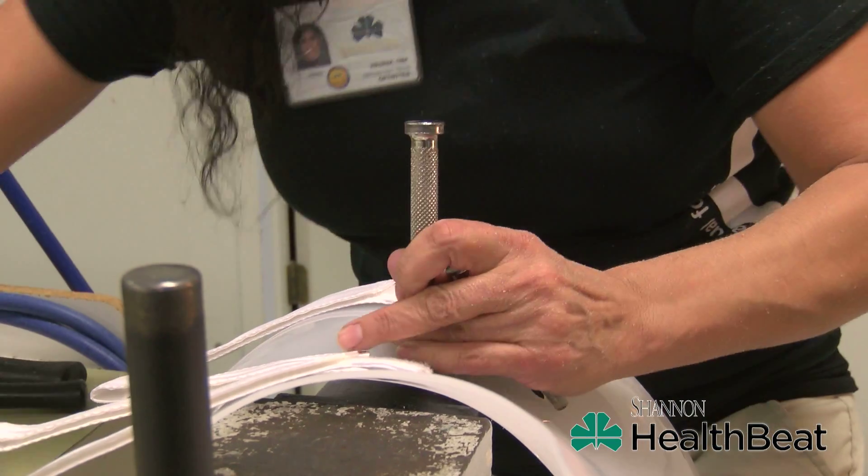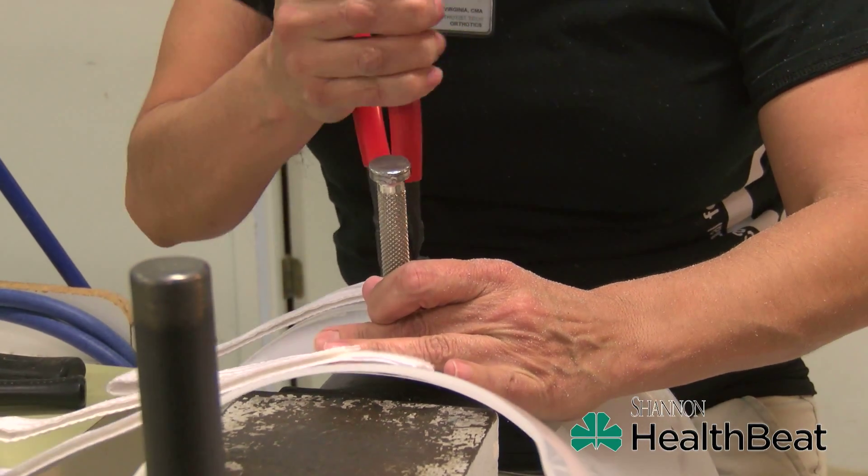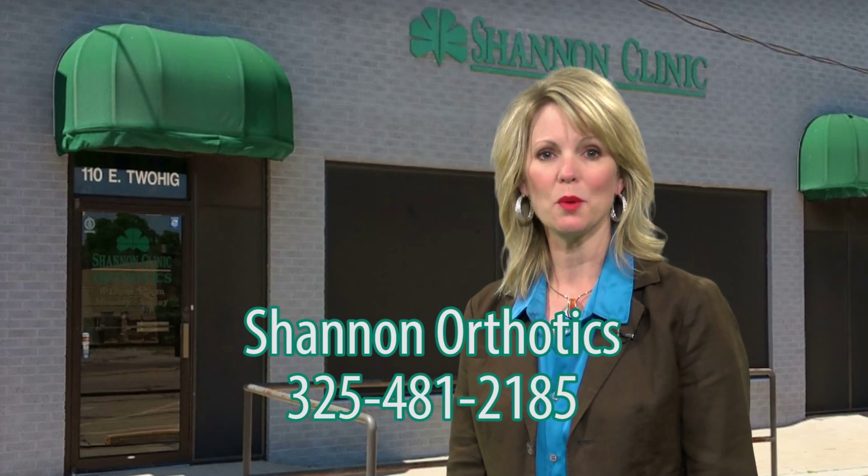An orthotist takes precise measurements to make a brace that is both comfortable and effective. The typical female patient has 39 measurements while a male has 37. Measurements are taken and then used to either trim down the brace or make adjustments to the straps or curvature of the brace to properly support the patient.